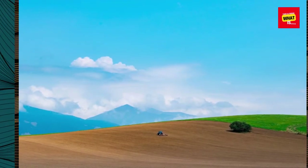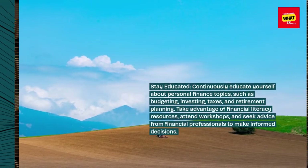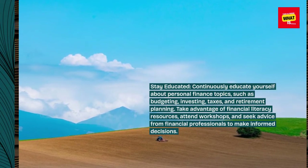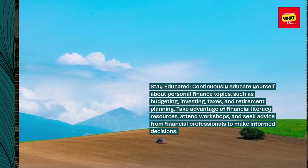Stay educated. Continuously educate yourself about personal finance topics such as budgeting, investing, taxes, and retirement planning. Take advantage of financial literacy resources, attend workshops, and seek advice from financial professionals to make informed decisions.